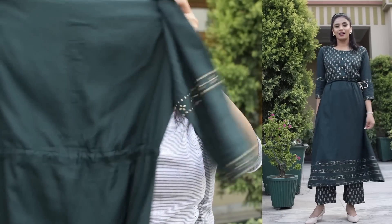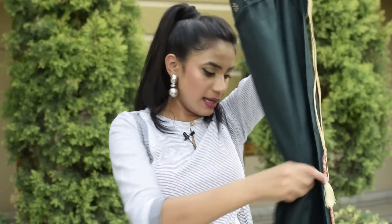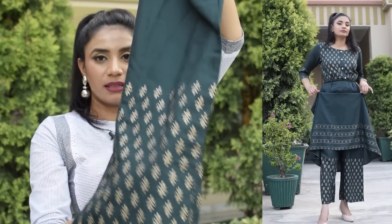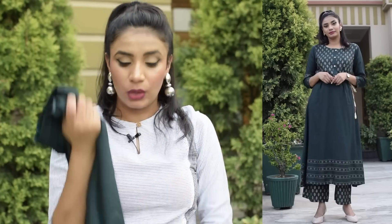The skirt is in an A-line look, so when you tie the drawstring and wear it, it gives a smart look. Along with this, there are also plazo pants — plain with foil print added to them. The pants have an elastic waistband and a drawstring to tighten. Overall this skirt set is very good quality, very soft in cotton fabric, and the best part is the color. It is so versatile that you can wear it for casual wear, formal wear, or a little festive look.